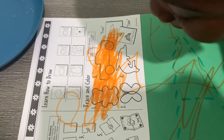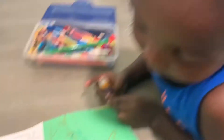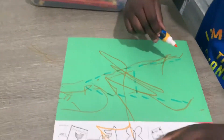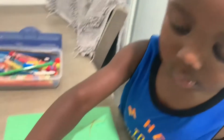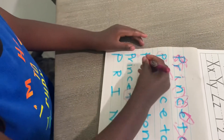Good job, Zaya! And did you trace — what letter is that? B, B. Yeah! What letter is that? B, B, B. I'm not going to do this one. Is that a T or an O?